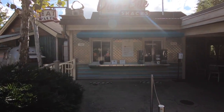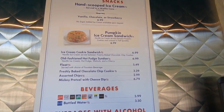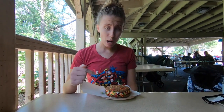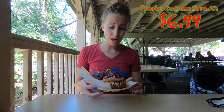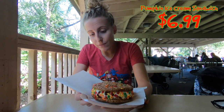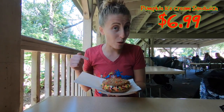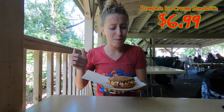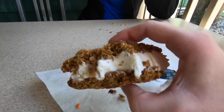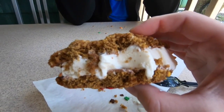Just next door to Restaurantosaurus is Dino Bites where I am going to grab the pumpkin ice cream sandwich. It is a holiday specific treat only. It costs $6.99 and I cannot wait to try it. Here it is — the pumpkin ice cream sandwich. It is covered with sprinkles and sugar crystals and packed loaded with vanilla ice cream. It's got really cute fall sprinkles all around the side and it is pretty massive. I've been waiting to try this for weeks. I'm going to dig into this and I'll catch up with you after.